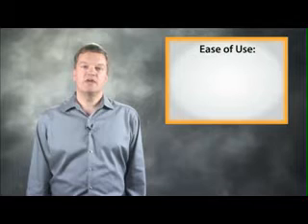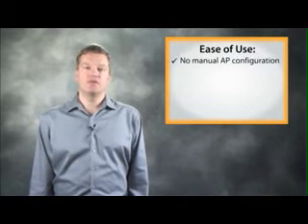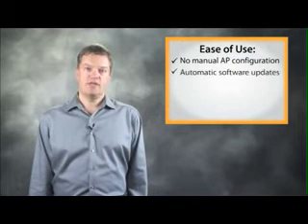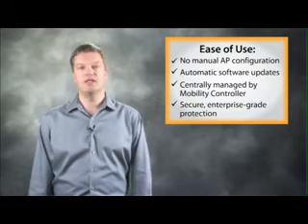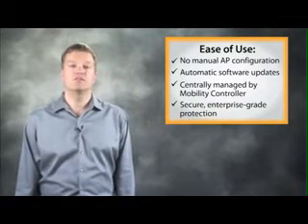Aruba's entire line of access points require no manual configuration, utilize automatic software updates, and are centrally managed by the Aruba Mobility Controller. They also employ Trusted Platform Modules, or TPMs, for secure, enterprise-grade protection of sensitive information.